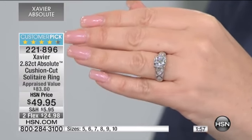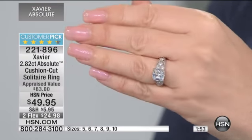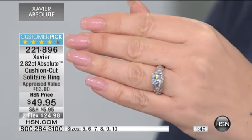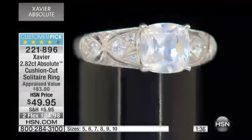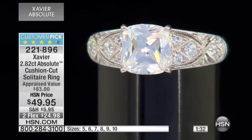$24.98 on any major credit card gets it home — it's what we call flex pay. So you can flexibly pay for this with no interest, and you can do it on an HSN credit card or MasterCard, which we highly encourage you to get. If you don't have one, you can apply, get one, and get $10 off any single item purchase, making this ring $39.95. If you're a regular HSN shopper, it's great to have because we send you special deals and special values. 21 reviews on HSN.com make this a customer pick.